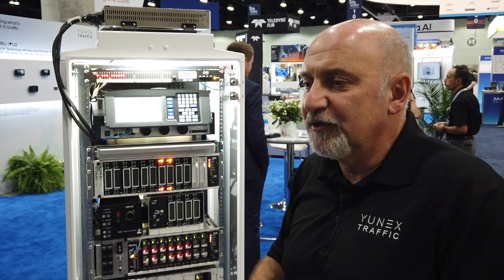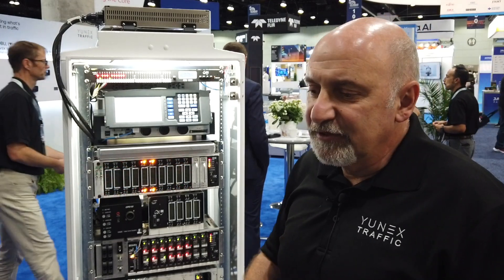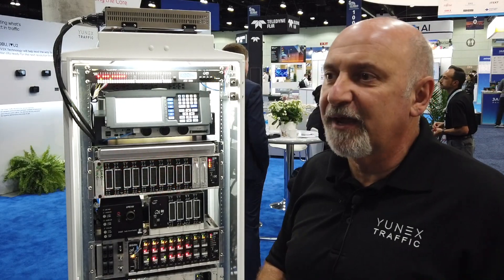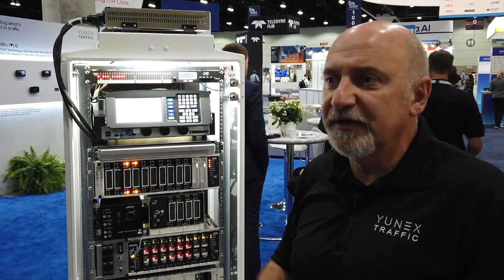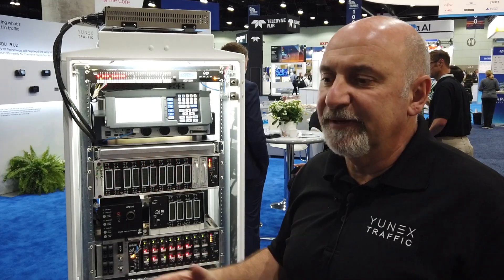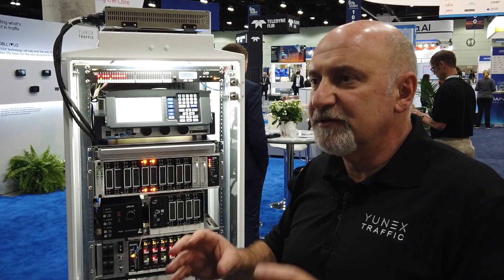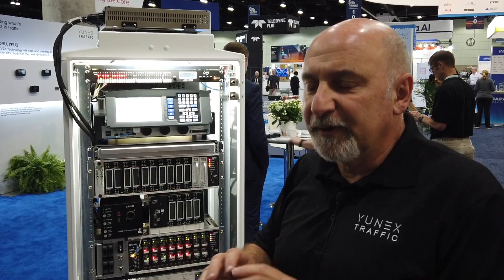We believe there is a need for these devices right now because the amount of information being collected at the intersection level is growing tremendously. Several years ago we were looking at discrete signals from loops and maybe some cameras. Now we have lidars, radars, and connected vehicles — all basically snowballing at the intersection level. We need devices that can process information at that level and provide it to upper-level systems as well.